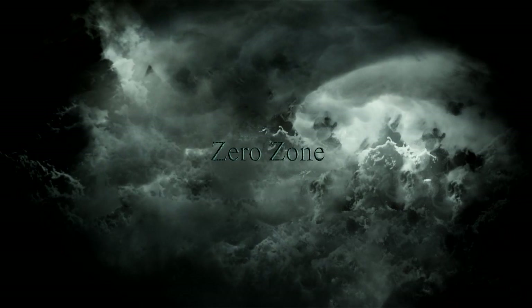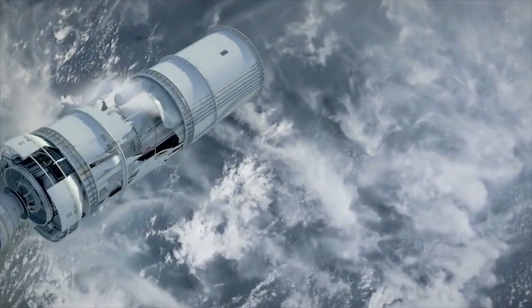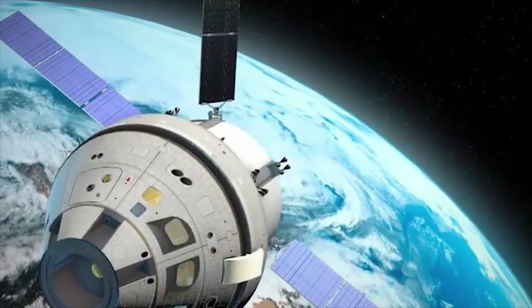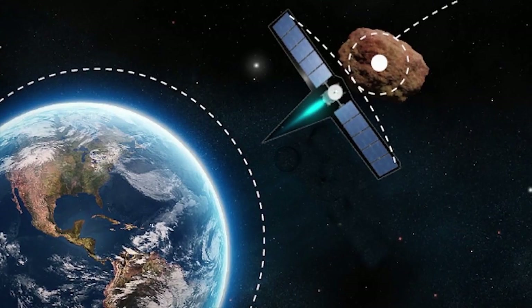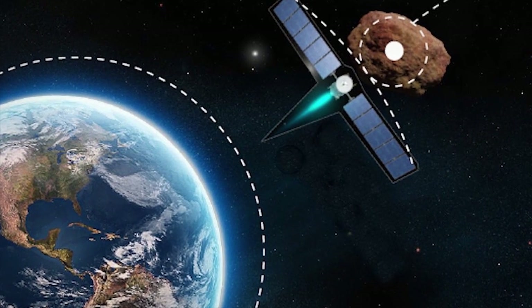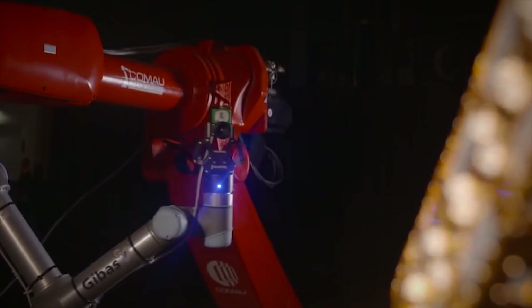Zero Zone. Gravity Tractor. The gravity tractor consists of using a spacecraft which, by exerting its gravitational traction, would divert the asteroid from its orbit. In order to work, this plan must be executed when the asteroid is at a point close enough to where it would impact the Earth. This project was developed from NASA's Jet Propulsion Laboratory in Pasadena, California.